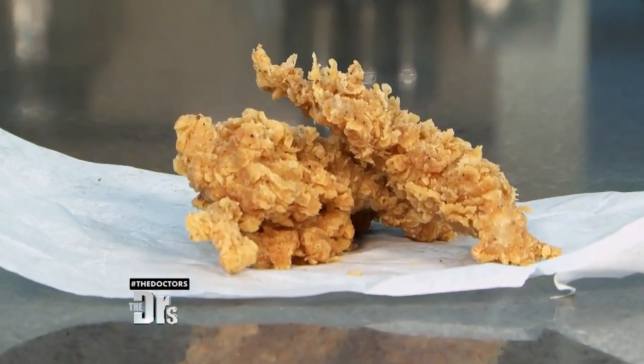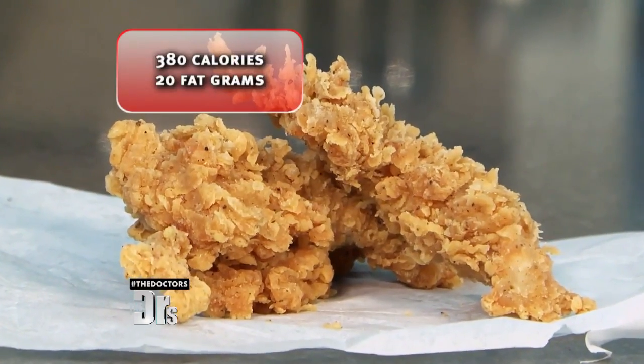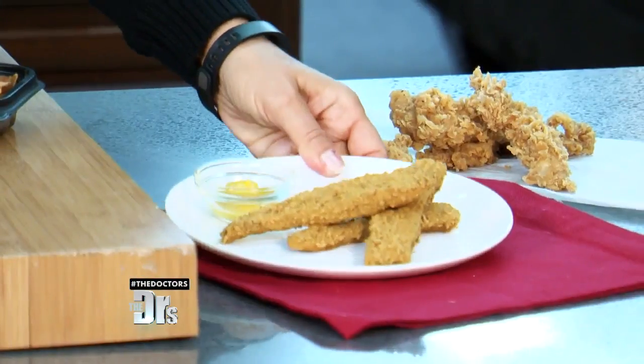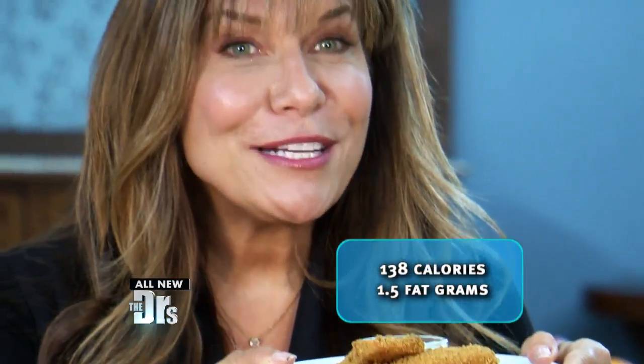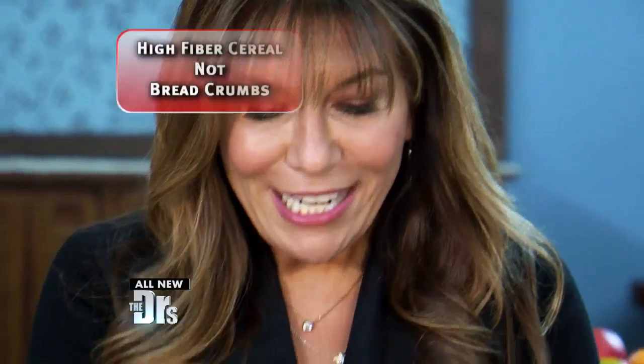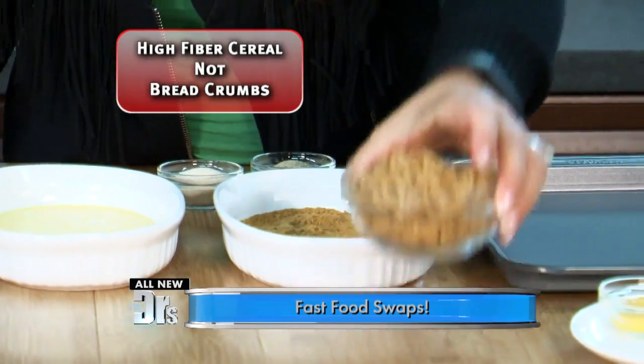My final swap of the day is for KFC's Extra Crispy Chicken Tenders. Three of those at the drive-thru will cost you 380 calories and 20 grams of fat. I'm going to show you how to make a version at home with just 138 calories and 1.5 grams of fat. Here is the breadcrumb mixture I made by putting cereal in a blender or food processor.